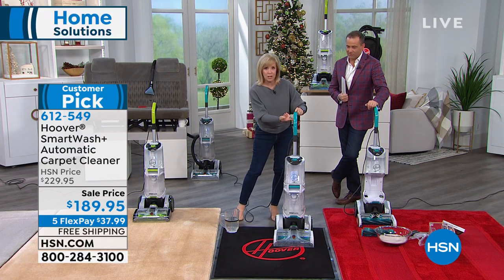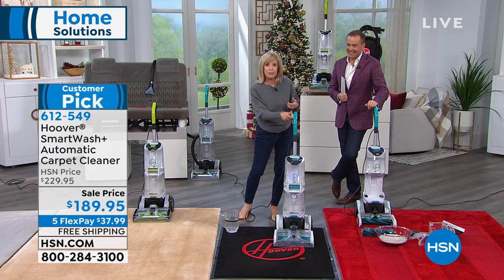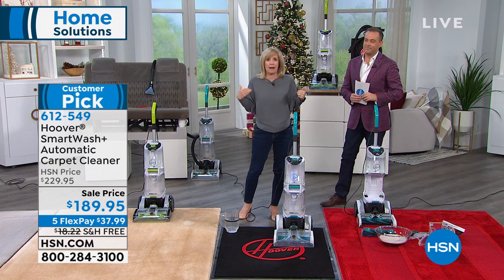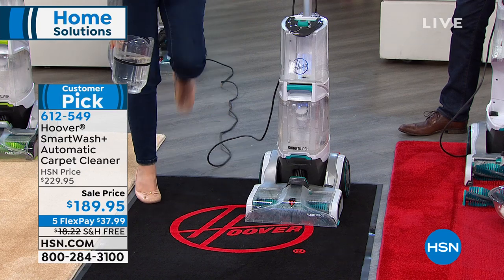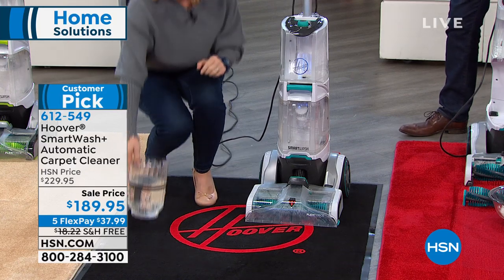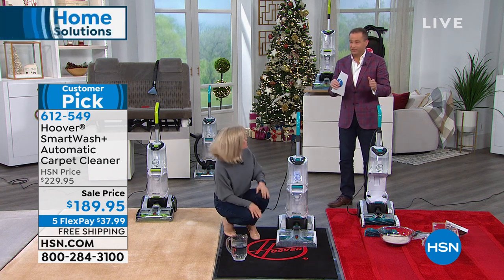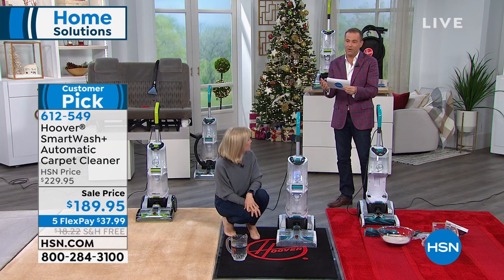Again, the big deal is there's no trigger. They took the trigger off so you don't have to wonder — do I push it, do I hold it, do I pump it, do I press it going forward or in reverse? It takes all the guesswork out — you just push it back and forth like a vacuum. It's the easiest and smartest of all the carpet cleaners. We have the best price anywhere — it's $230 in the market, $189 on HSN.